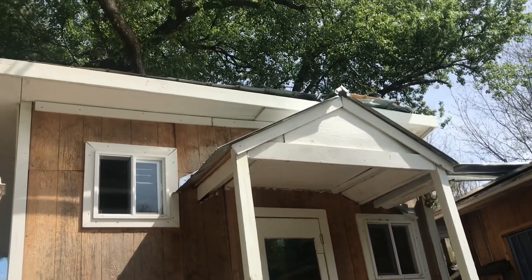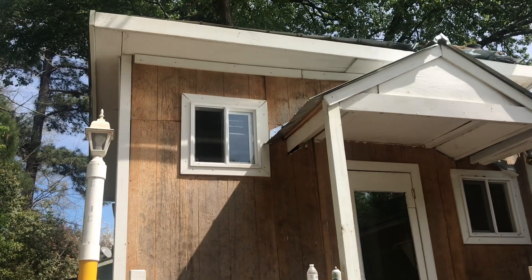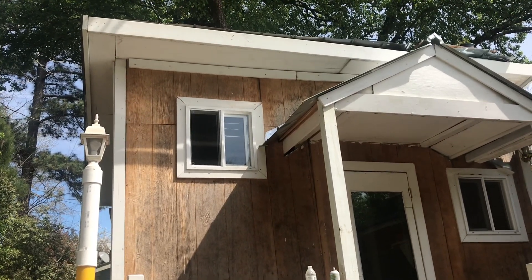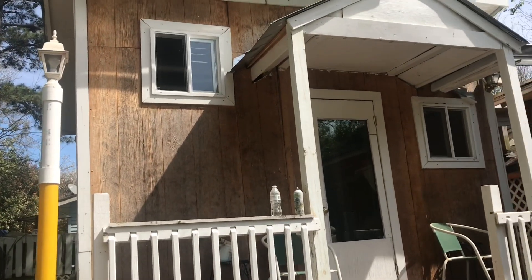You have a nice little front porch where you can sit and relax. From this side you really can't see the deck on top, but we'll be going up the stairs shortly to see the top of the deck.